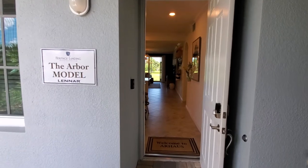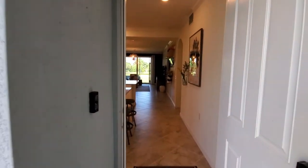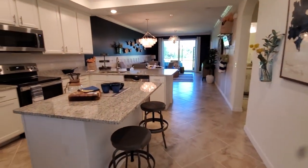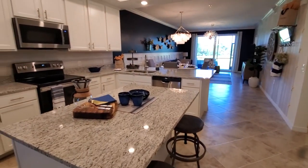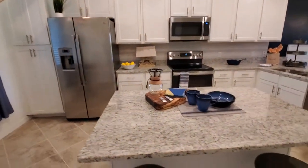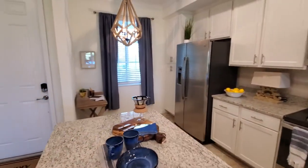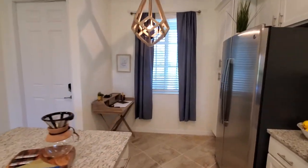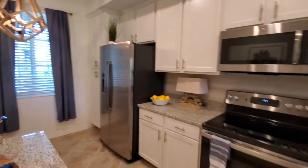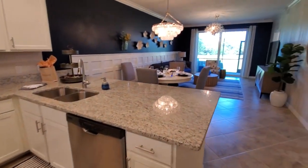The Arbor is a two-bedroom, two-bath home right around the under 1,200 square foot range. As we walk inside, you've got your kitchen right up front here to the left, with a nice little island along with plenty of room to put a nice little bistro table for eating, plenty of cabinets, countertop space, and a bar area overlooking the great room.